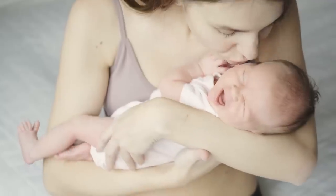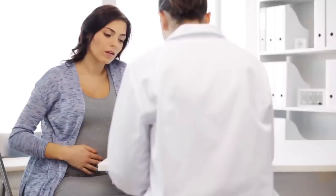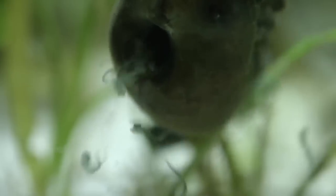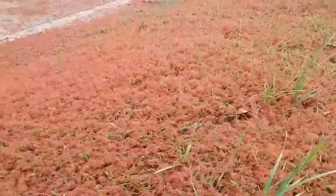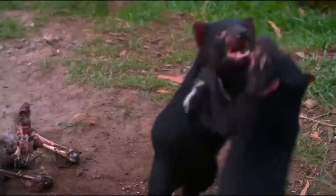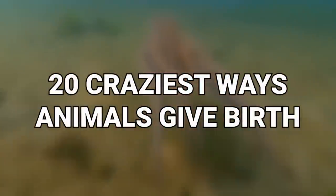The way humans give birth is pretty impressive, even if it's not for the faint-hearted. People carry babies for a ridiculously long time and then make their bodies do something they really look like they're not designed to do. It's like magic, but some animals have even more insane birth stories. From regeneration without doing the dirty to changing genders, here are 20 craziest ways animals give birth.